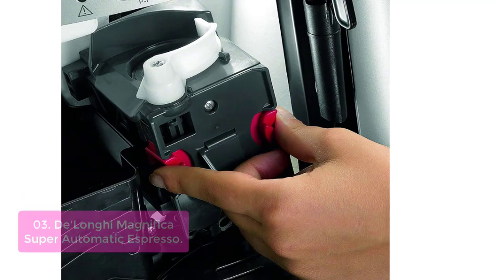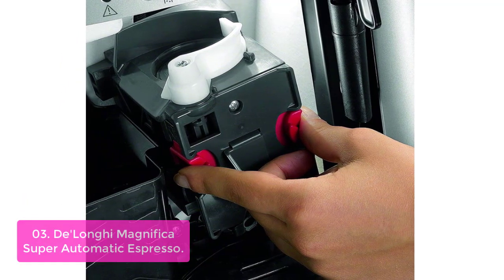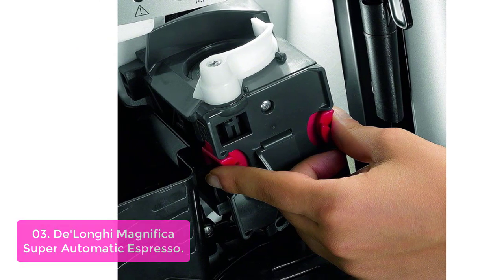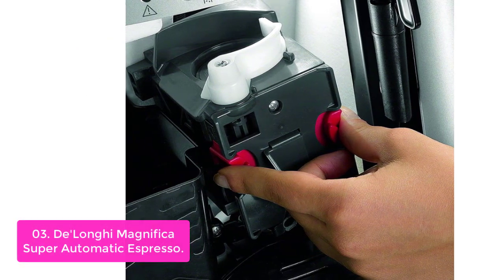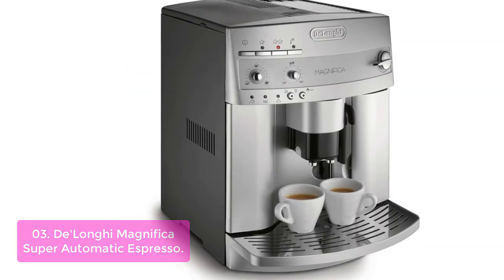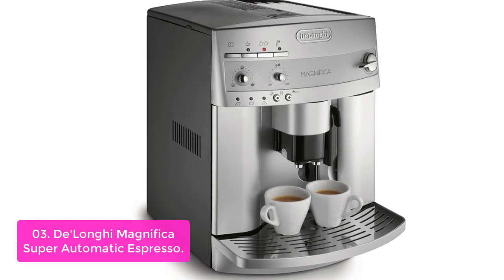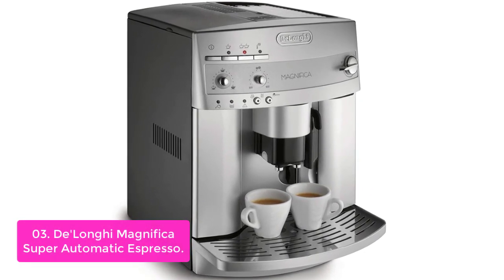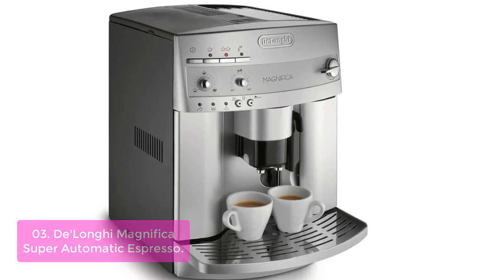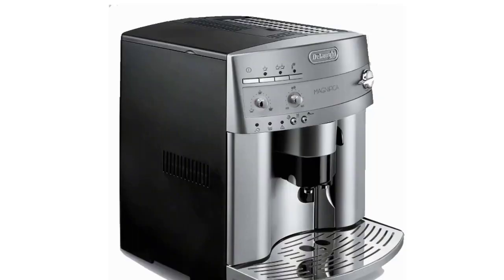List number 3: DeLonghi Magnifica Super Automatic Espresso. The DeLonghi Magnifica Super Automatic Espresso and coffee machine keeps up with your high-paced routine without ever losing track. The patented brewing system uses showering emulsification of the finest arabica coffee dosing to guarantee an especially rich, creamy aroma in every cup. The 15-bar high-performance pump provides outstanding espresso pressure, delivering results that otherwise only professional machines achieve.